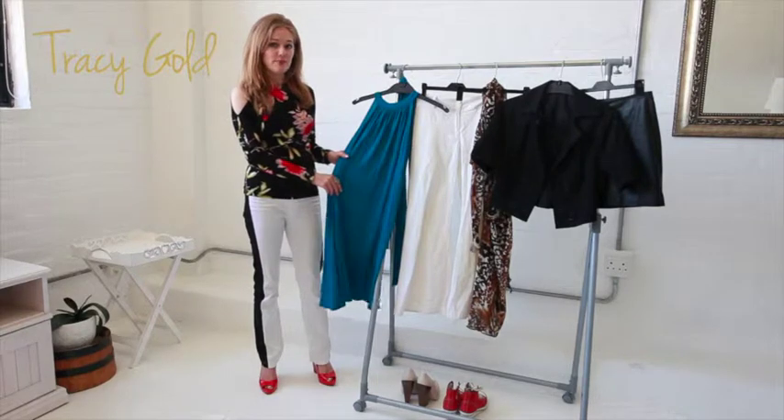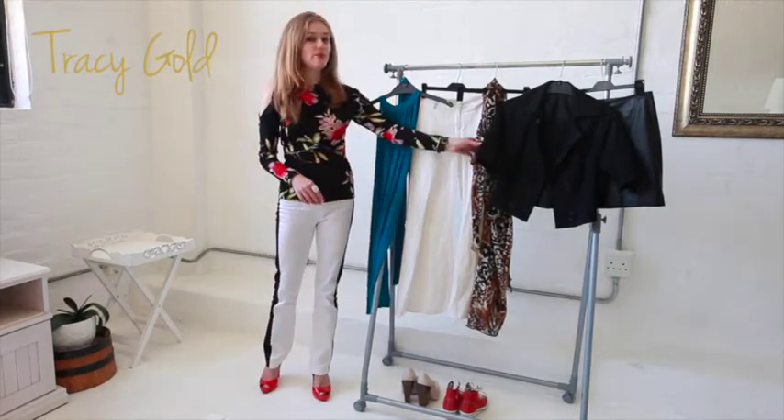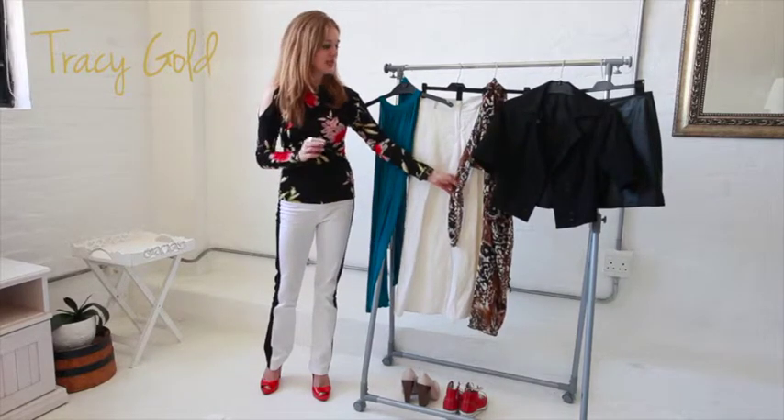I've chosen a dress to dress up and dress down, a pair of light colored trousers, a bling top — a top that can easily be dressed up and dressed down.